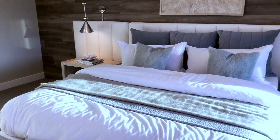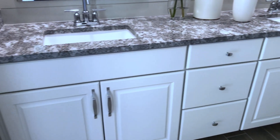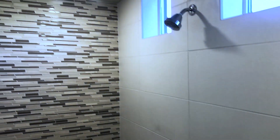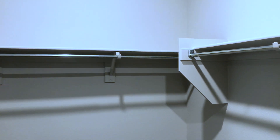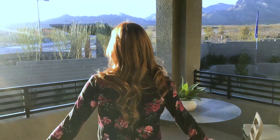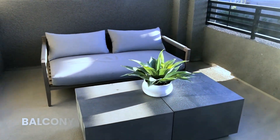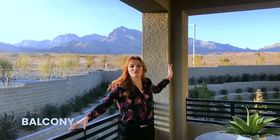Here we are in the giant master bedroom. But this isn't the best part — follow me. Look at this enormous balcony with the views of the Red Rock.